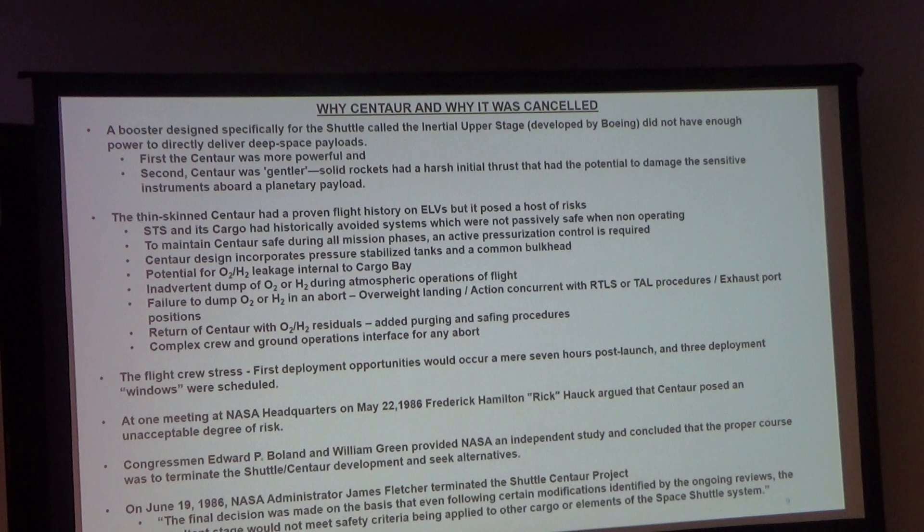The flight crew stressed that deployment opportunities would occur a mere seven hours post-launch, with three deployment windows scheduled. At a meeting at headquarters on May 22nd, 1986, Rick Hock argued that this presented an unacceptable degree of risk. The crew came out and agreed.